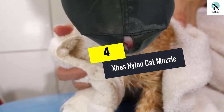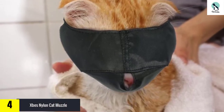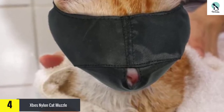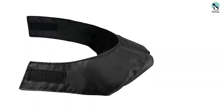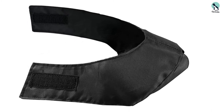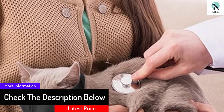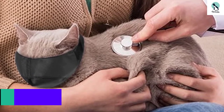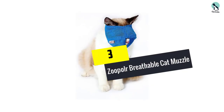At number 4, we have the XPE's nylon cat muzzle. This durable cat muzzle is made from strong nylon and sits comfortably on the cat's face whilst preventing scratching or biting. The mask features a small hole near the cat's nose enabling easy breathing, and a velcro fastening for easy attachment. It's the perfect muzzle for reducing meowing, preventing biting and over-grooming, and can also be used when cutting claws or washing your cat. Available in small, medium, and large sizes.